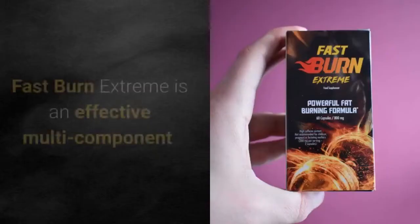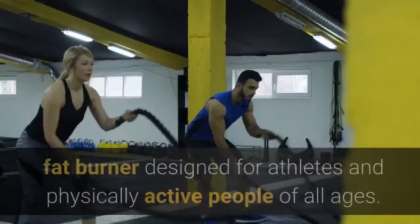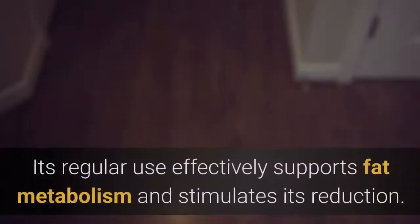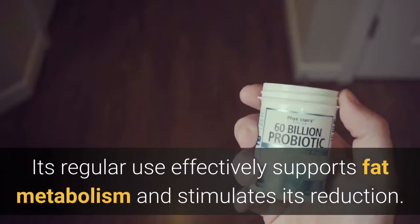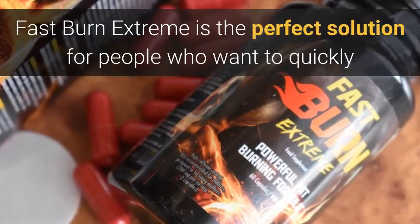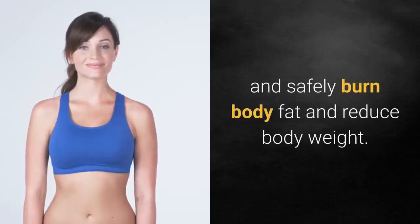Fast Burn Xtreme is an effective multi-component fat burner designed for athletes and physically active people of all ages. Its regular use effectively supports fat metabolism and stimulates its reduction. Fast Burn Xtreme is the perfect solution for people who want to quickly and safely burn body fat and reduce body weight.